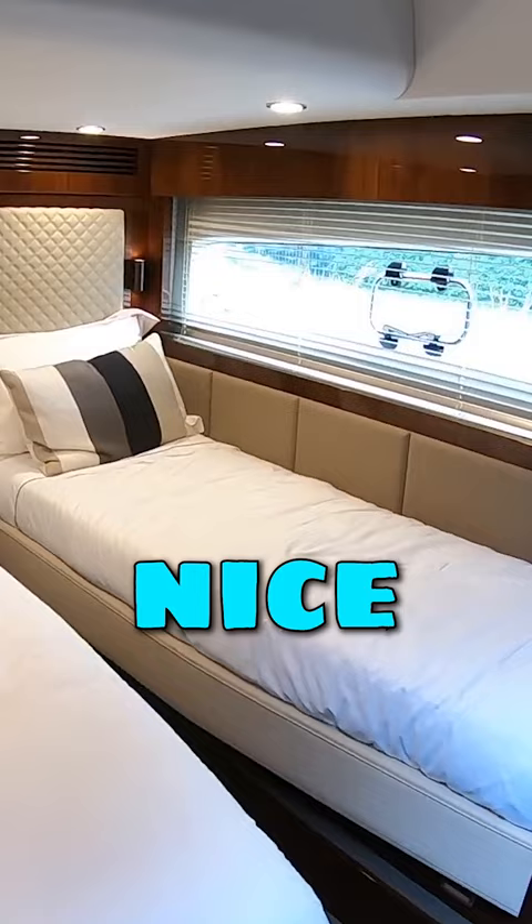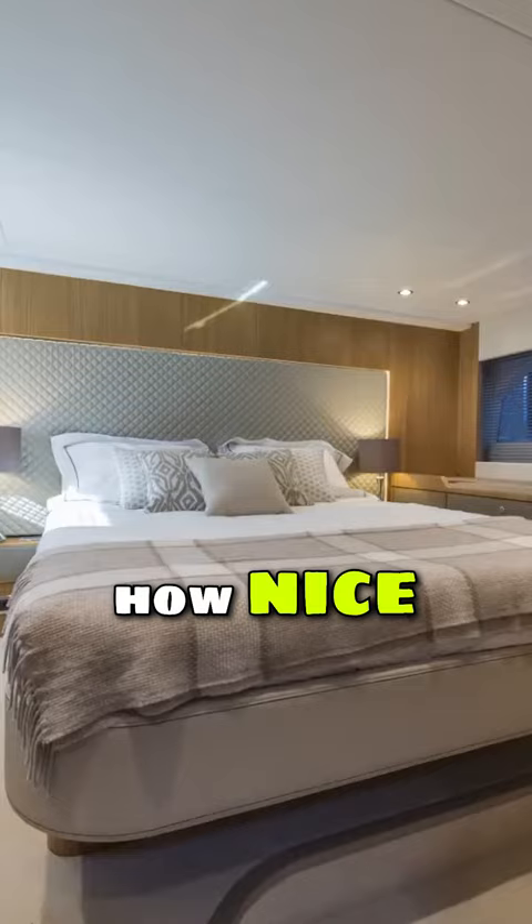There's also cabin number three — nice windows in there. Master cabin — how nice is that? TV's built into the wall over here, very nicely done.